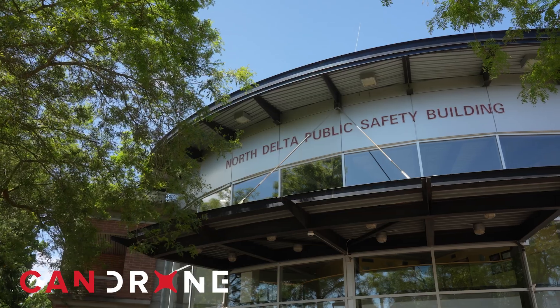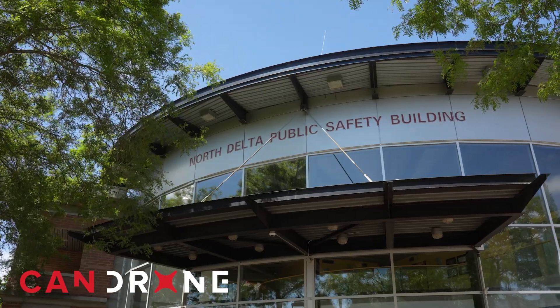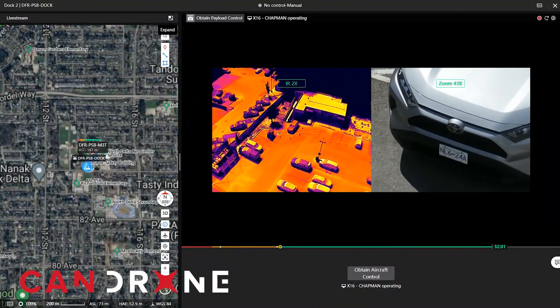Today we're at the Delta Police Public Safety Center. We're going to be installing the Dock 2 for the Delta Police. The idea is they're going to be using it for 911 calls — launching the drone up and flying it over to the area so it can give officers a better idea of the situation they're dealing with.